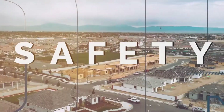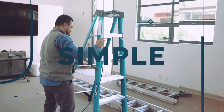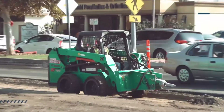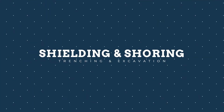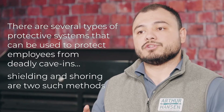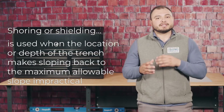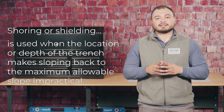Hi, I'm Sergio with A&H Safety, and in this video we will be covering the protective systems shielding and shoring used to protect workers from cave-in hazards. There are several types of protective systems that can be used to protect employees from deadly cave-ins. Shoring or shielding is used when the location or depth of the trench makes sloping back to the maximum allowable slope impractical.